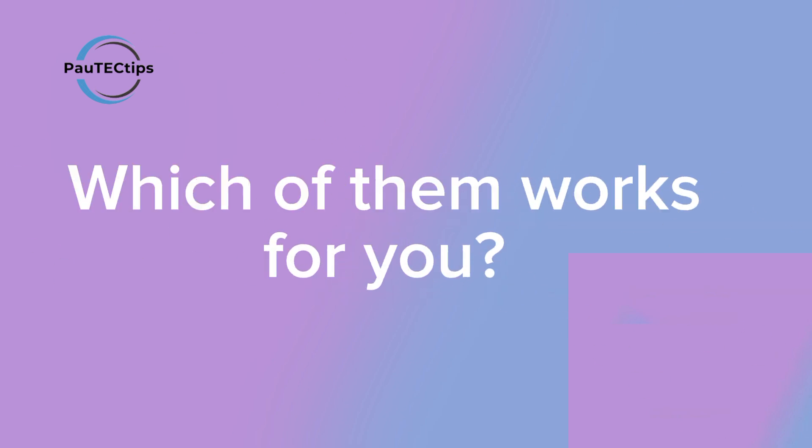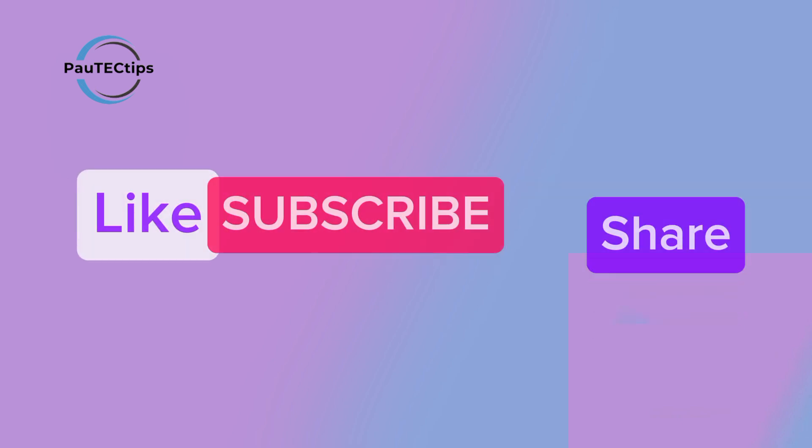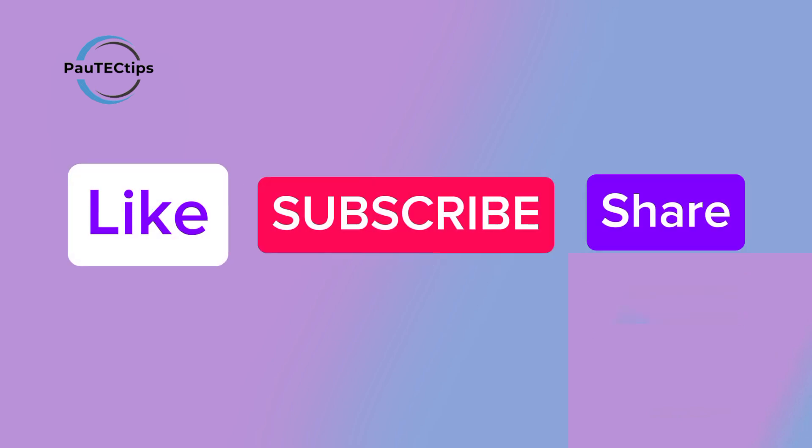Now it's your turn. Download these free VPNs today and try them out. Let me know in the comments which one worked better for your device and location. If you found this video helpful, hit that like button, subscribe for more tech and privacy tips, and share this video with a friend who needs a secure 100% free VPN right now.